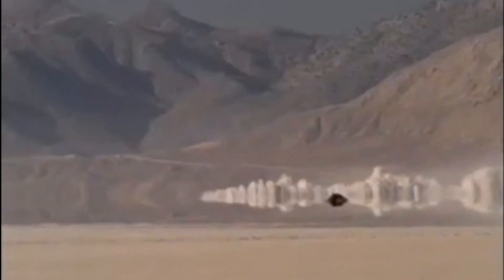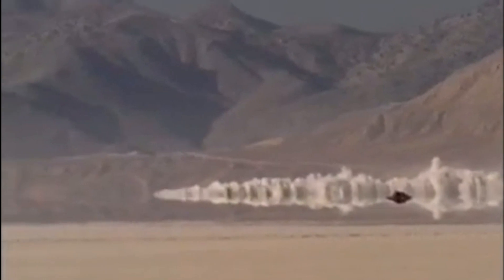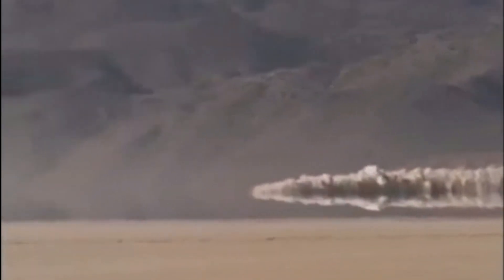To test the car's engines and aerodynamics, the team built a special testing facility in the Nevada Desert. There, they could run the car at high speeds without the risk of crashing into anything or causing harm to anyone. It was a vast, flat expanse of land, perfect for pushing the limits of what was possible.